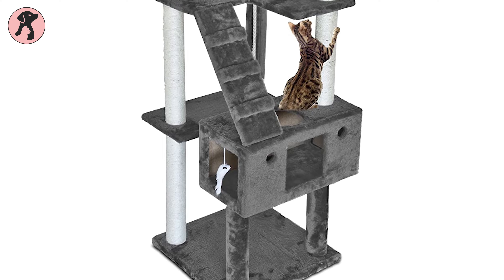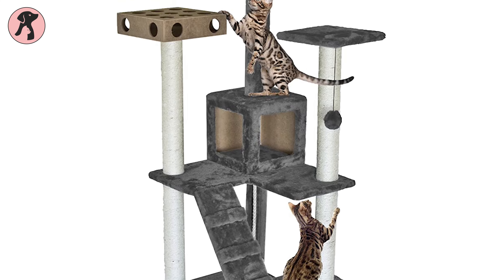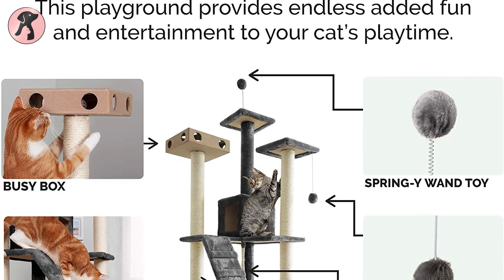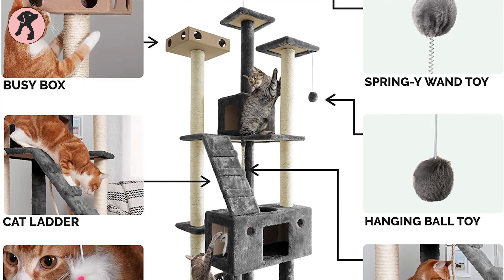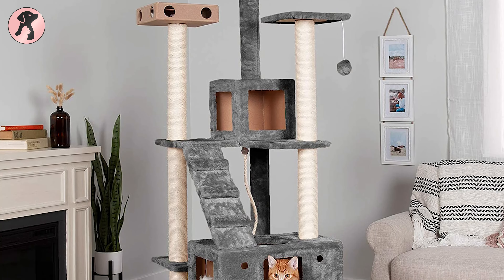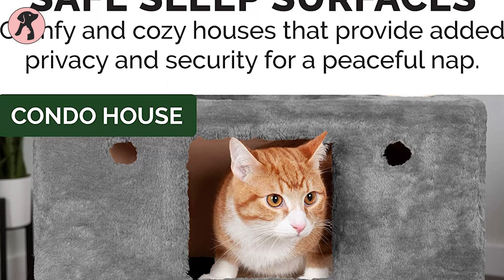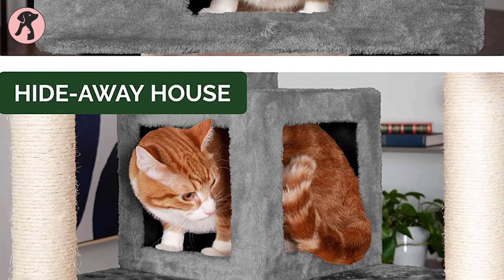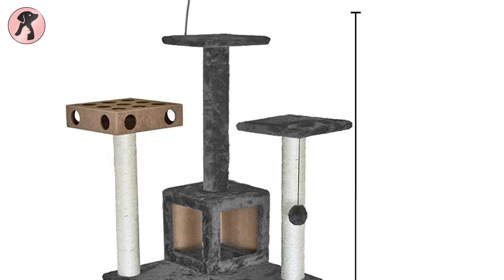If you want to keep your cat busy all day with lots of toys and scratch posts, then the Furhaven Tiger Tough Interactive Cat Tree Double Decker Playground is here. This cat tree has plenty of activities like a Plush Ball, Prey Toy, and Busy Box. It also has four long sisal scratch posts to stimulate scratching. The multi-levels promote cat climbing and exercise for a healthy, active lifestyle. Your cats will get two condo hideouts with cozy nesting and burrowing space, and plush faux fur covers all surfaces to enhance comfort.